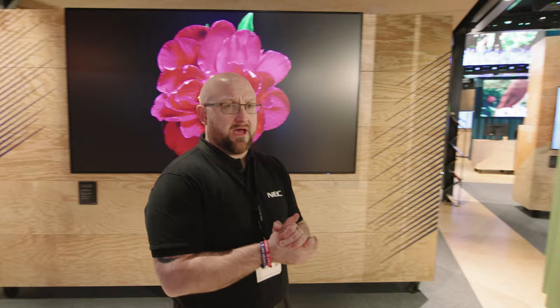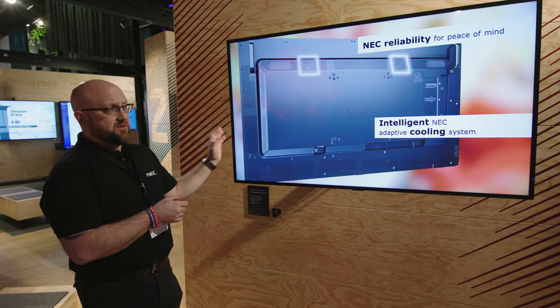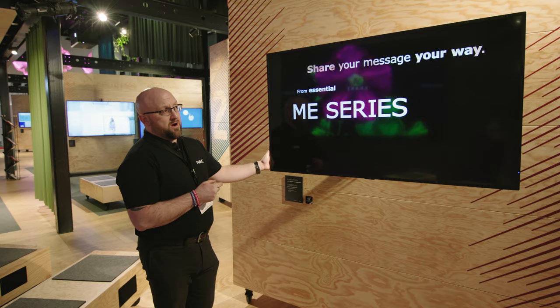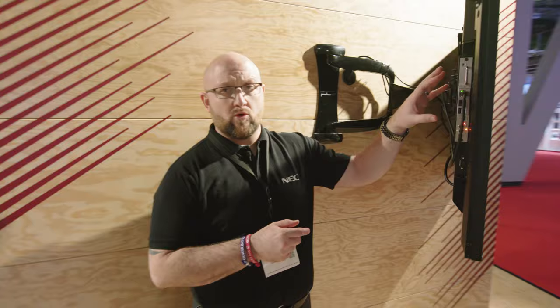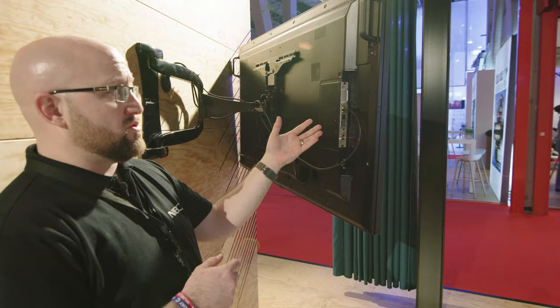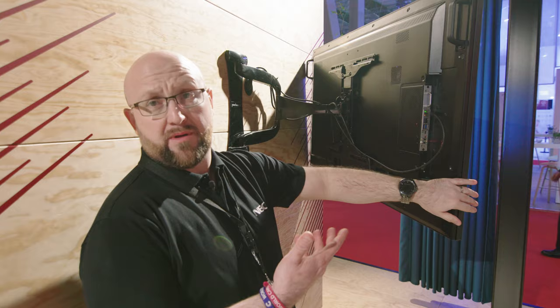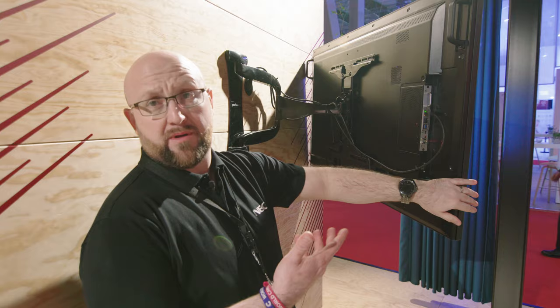One of my favorite products launched new this year is the ME series display — for us this is two stories. First, it's our next generation panel and display launching in August of this year, available as a UHD platform at 43, 50, 55, and 65 inch. It's also our first platform to embed our new Intel Smart Device Module (SDM) embedded compute solution, which sits directly in the display and allows us to drive better quality graphics and higher resolutions as we move away from HD to a UHD platform.